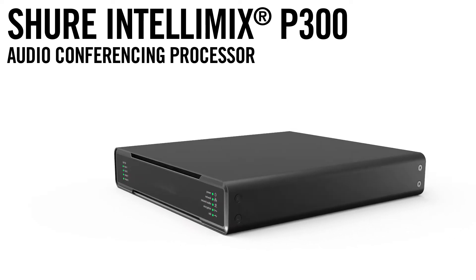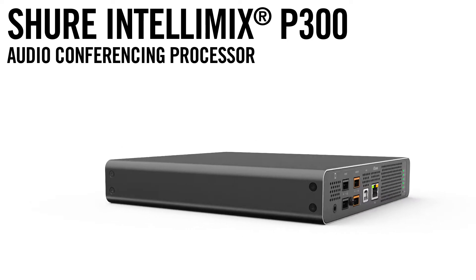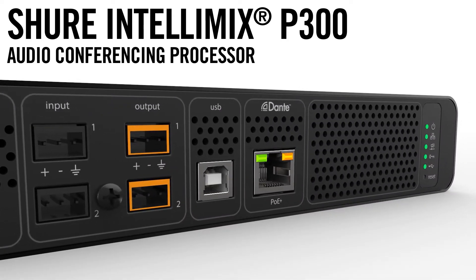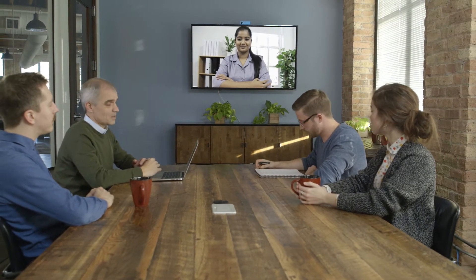The Shure Intellimix P300 audio conferencing processor brings versatile connectivity and powerful DSP into conference rooms to optimize sound quality and streamline the audio experience.